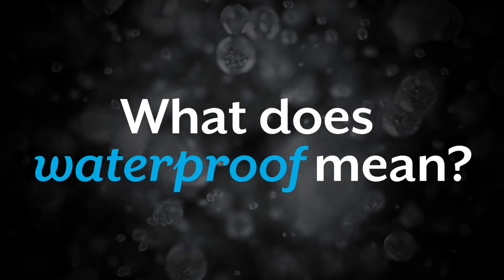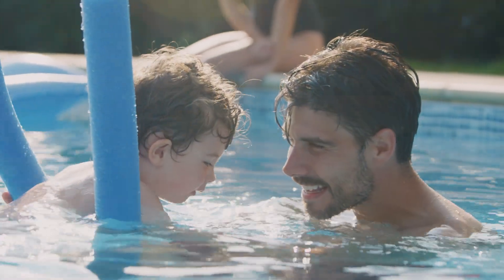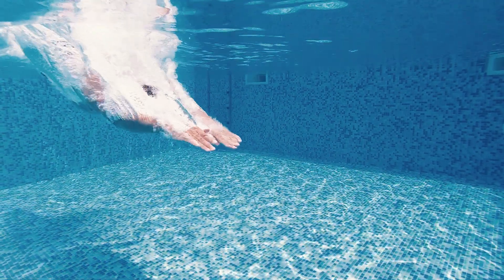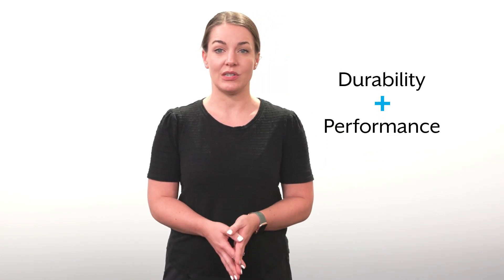So what does waterproof mean? Well, we don't recommend swimming or showering with them. While the hearing aids should be fine, it's just not very comfortable for you, and swimming or jumping into a body of water may cause the hearing aid to fall off. Rather, these are designed to maintain durability and performance for the lifetime of the device, no matter what life throws at them.